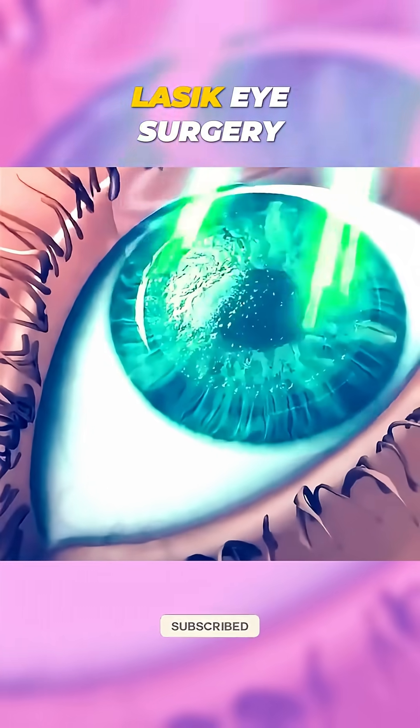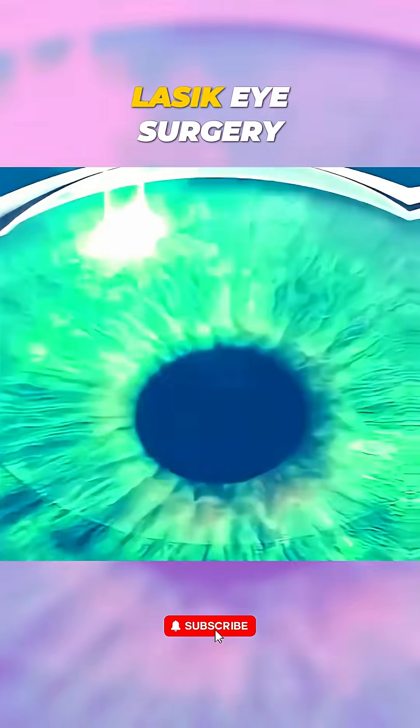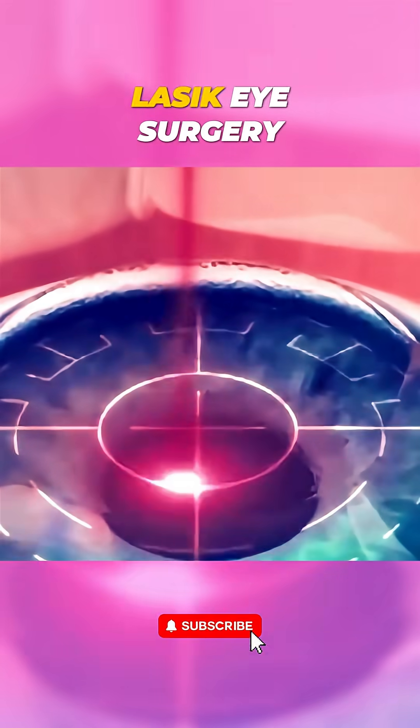The entire process takes about 15 minutes for both eyes, with most patients noticing improved vision within hours.